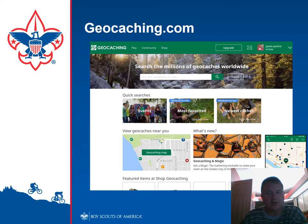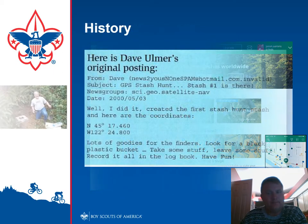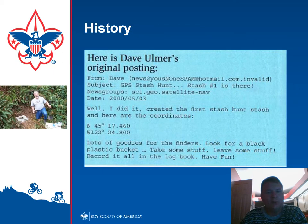We're going to talk about the geocaching website, which is geocaching.com. Dave Ulmer, after they turned off the selective availability bit, which enabled GPS accuracy to go from about 20 or plus meters down to roughly four and a half meters, posted on Usenet: 'I did it. I've created the first stash hunt stash. Here are the coordinates.' He listed the latitude and longitude and said, 'Leave some stuff, take some stuff, have some fun.' There's a picture of Dave Ulmer at that original cache — they put a plaque long after.